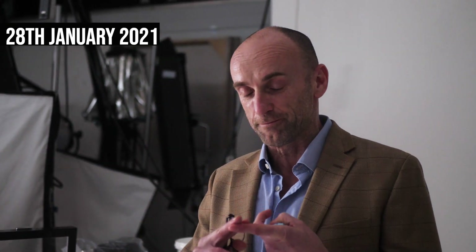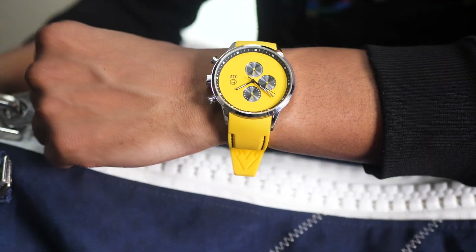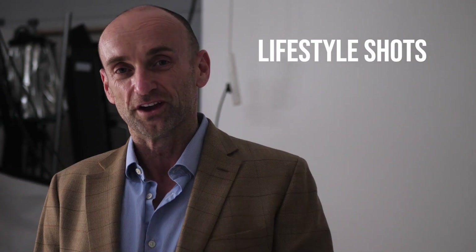Got ahead first thing this morning at 9 o'clock. I've been shooting the chrono so far. We're getting all those done before lunch, and after lunch we're going to be doing the 3-3-3's. The whole idea today is to get lifestyle shots and wrist shots.